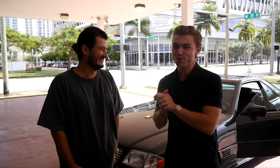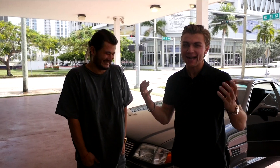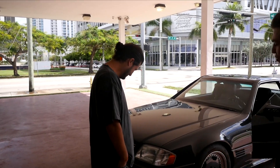I'm with someone pretty special — it's John from We Are Curated. We just pulled the SL out of the showroom, as you guys saw. It is absolutely incredible, I'm almost at a loss for words. This is the coolest dealership I've ever been at. We just pulled out the car, it looks incredible, and John's going to say a couple things about it.